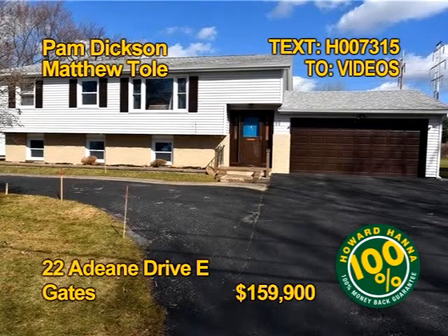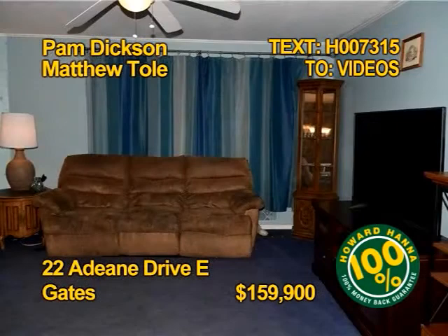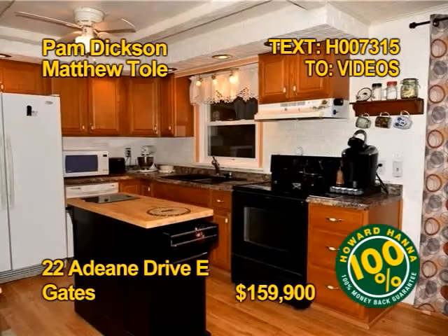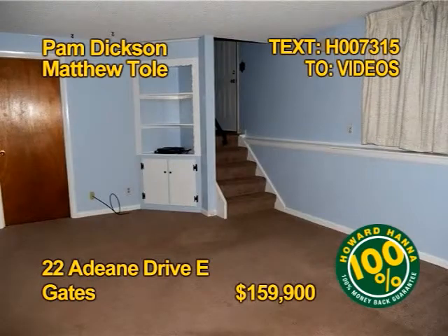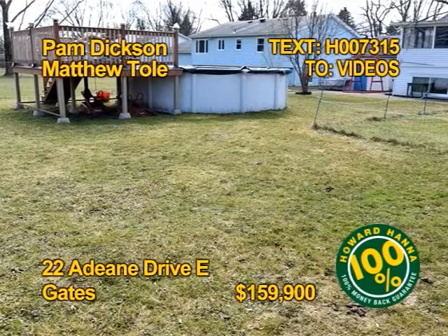Here's an awesome family home with a true in-law quarters. Seven bedrooms, two and a half baths, over 3,400 square feet. All appliances stay in the oak main kitchen and in the in-law kitchen. The in-law unit has separate utilities and entrance too. Get all the details from Pam Dixon and Matthew Toll.